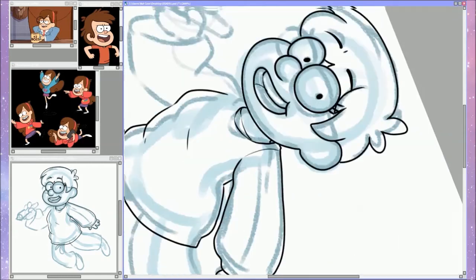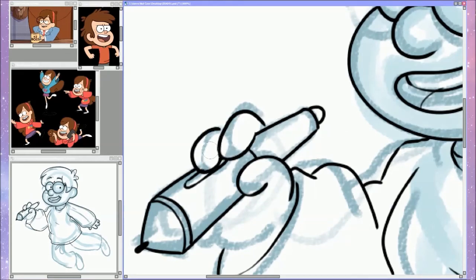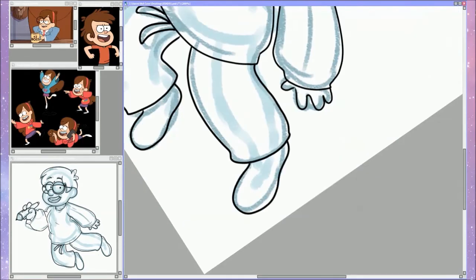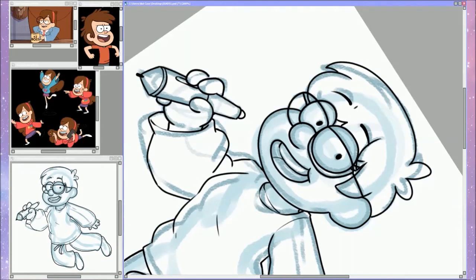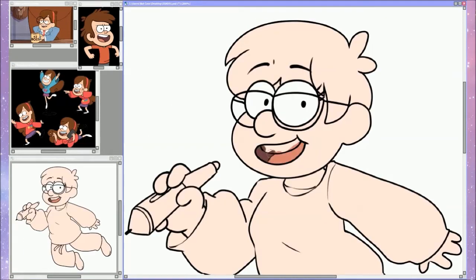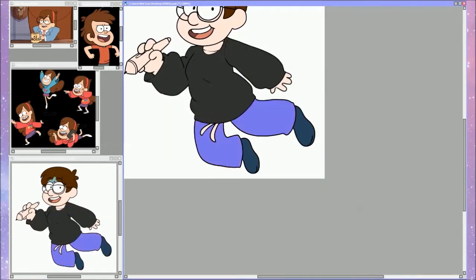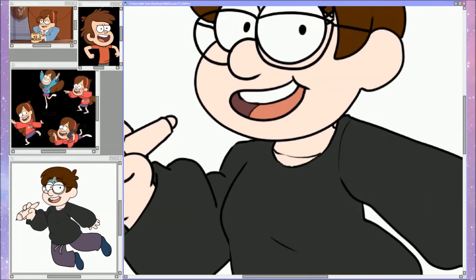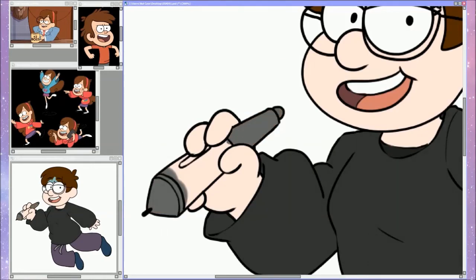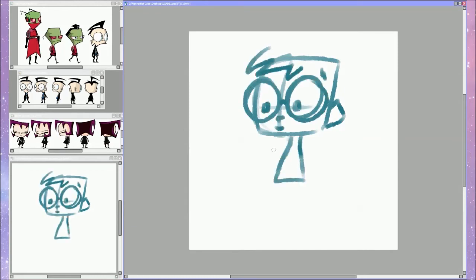I've actually never finished Gravity Falls — I finished the first season but never the second, though the whole thing has been spoiled for me. The internet is amazing for that. There's just so much else to watch, and since I know the ending I don't feel like I need to watch it.